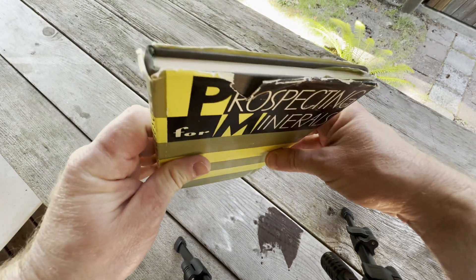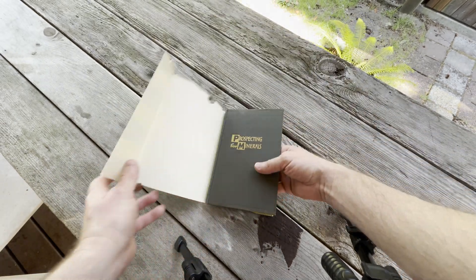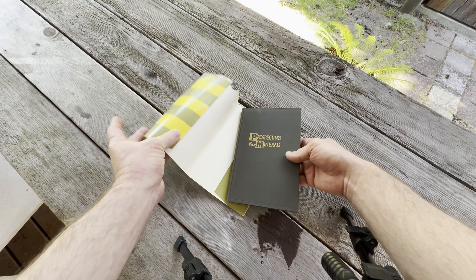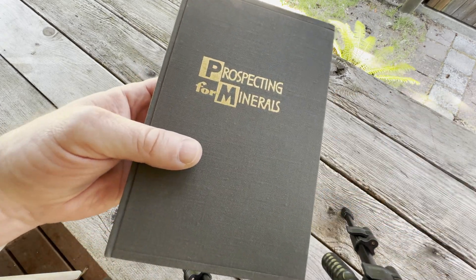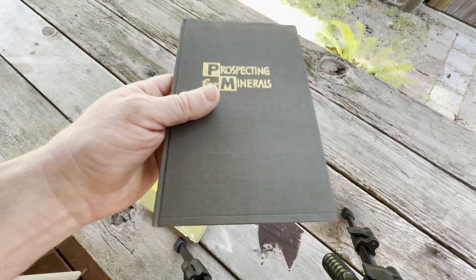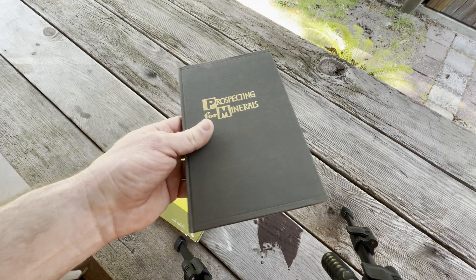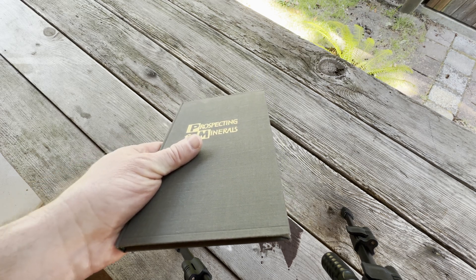Kind of an interesting book. Let me just take the dust jacket off one more time to show you what it looks like without it. It's a very nice day outside right now. Prospecting for Minerals — kind of a rare one. I actually got this book because I was buying other math books — trying to get some math books by Mirror Publishers.